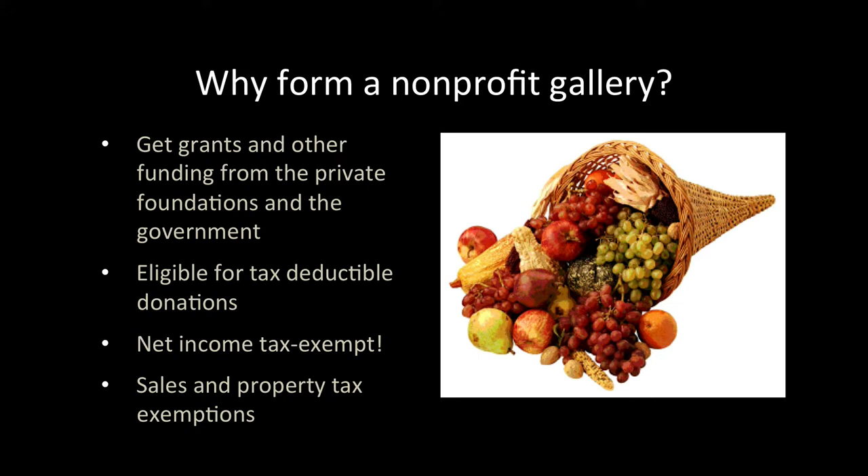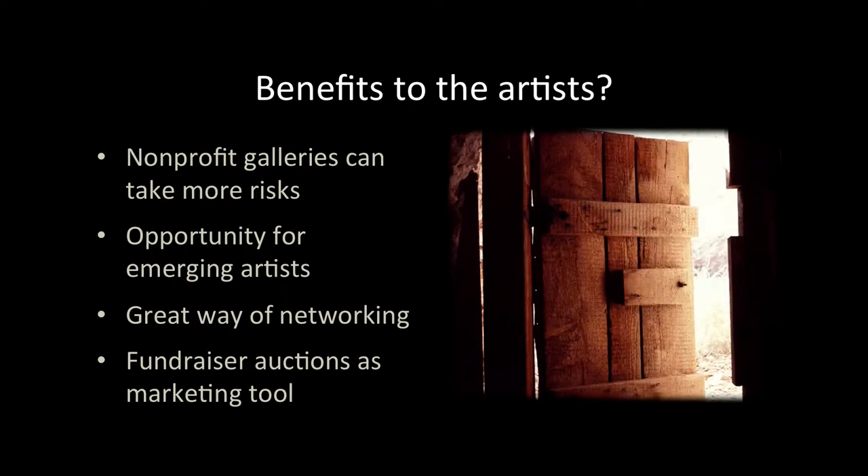These are great benefits that are not available to for-profit galleries. How can the artists and the art community benefit from this additional funding? Nonprofit galleries do not primarily depend on sales for funding, which means that they can show more experimental work. This opens many doors for emerging artists or artists with edgier work. Nonprofit galleries can also be an excellent way to network — spending time at nonprofit galleries gives artists opportunities to meet other artists and invite them to their studios.